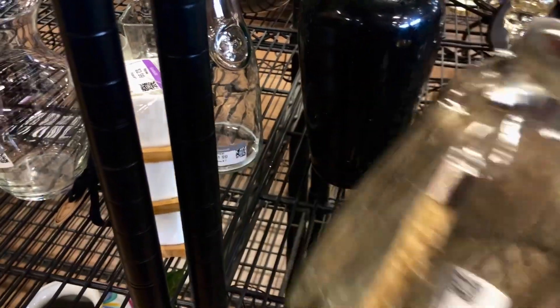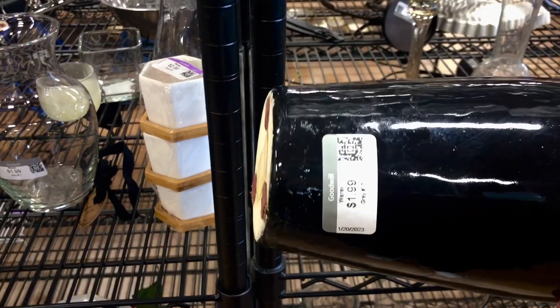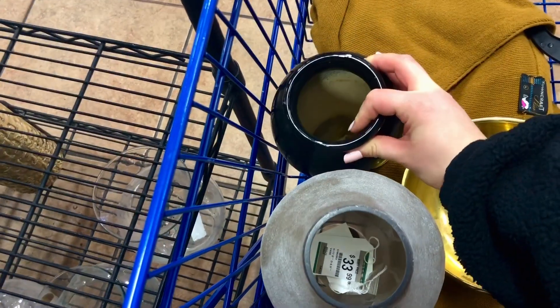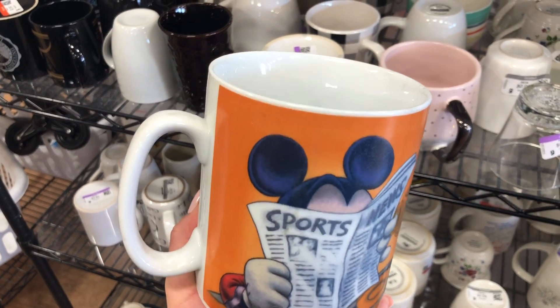Here is another vase that is only $1.99 — another great find, as I plan to refinish it by adding some texture and painting it. I always like to look at the mugs as well. This Mickey vintage one is cute.